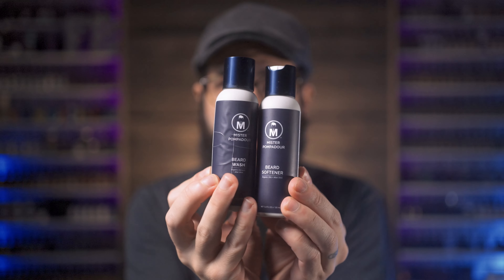But I've been on them and on them like, you need a wash. You need a conditioner. Us bearded men, we're into washes and conditioners. If you want to up the game for Mr. Pompadour, you need a wash and a conditioner. Well, I'm happy to tell you that they came out with a wash and a conditioner during this pandemic. And here they are — they look like this.